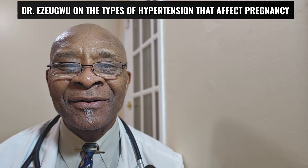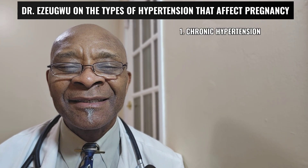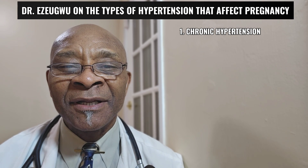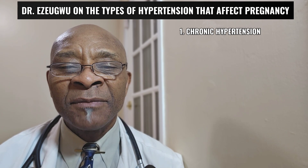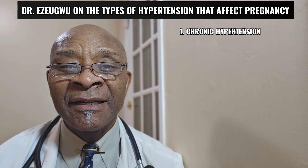We can categorize them into four categories. The first one is called chronic hypertension. This is a situation where you are known to have high blood pressure even before you become pregnant, or you are diagnosed with high blood pressure before 20 weeks into your pregnancy and it continues through your pregnancy up to 12 weeks or more after delivery.